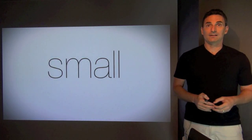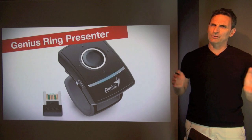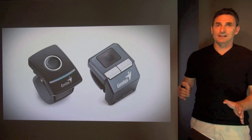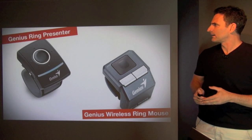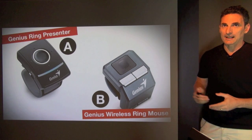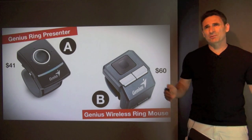So what if you want to have your hands free and also advance slides? The key thing is to have something very, very small. There are actually two remotes I'd like to recommend: the Genius Ring Presenter and the Genius Wireless Ring Mouse. These are not the latest versions — they're about a year old — and there are newer versions with a pointer, but these are the two I have and have used with good success. We'll call these A and B. The price is around fifty dollars or so.